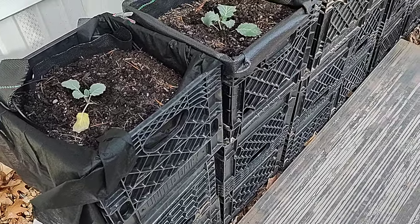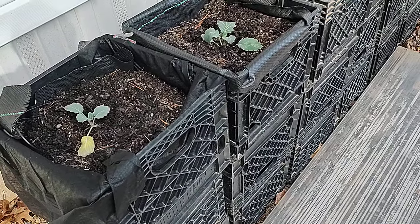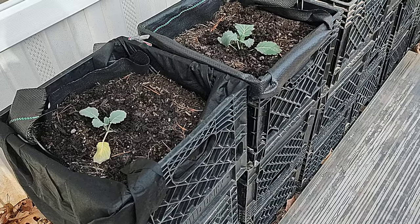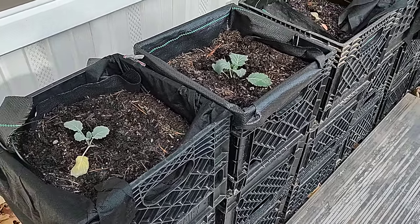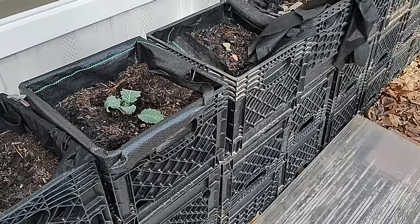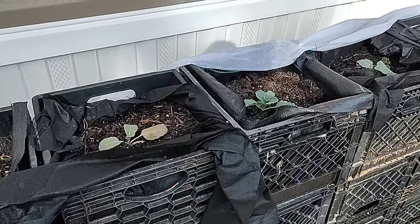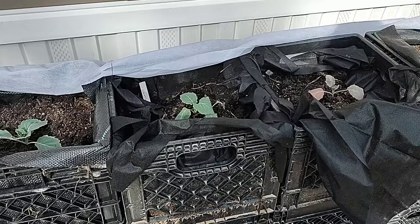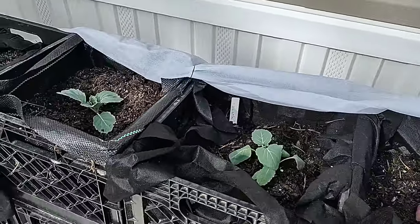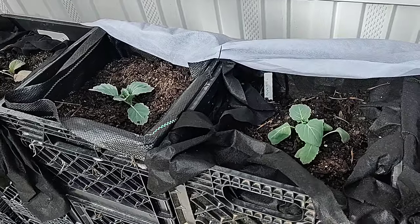I do have to add — these are brassicas that were made for the cold. I did a video not too long ago and I had lettuce out, and that wasn't going to make it. The dinosaur kale also did not make it. But cabbage and collard greens — they are hardy, and in most cases, if you give them a little help, they'll pull through.